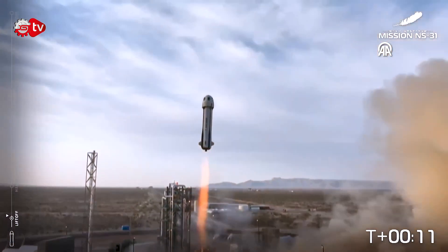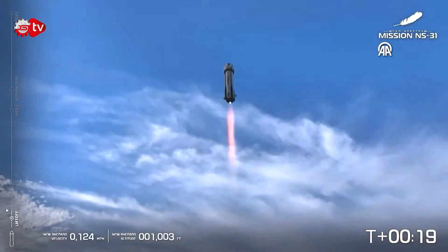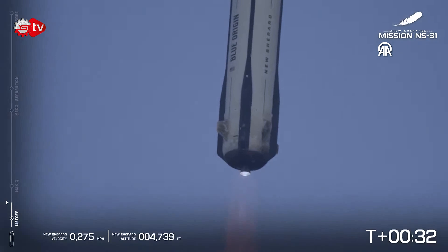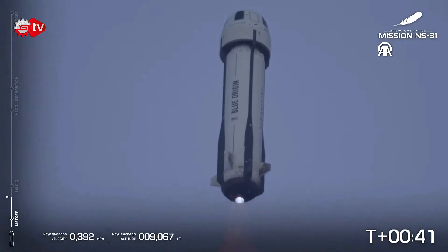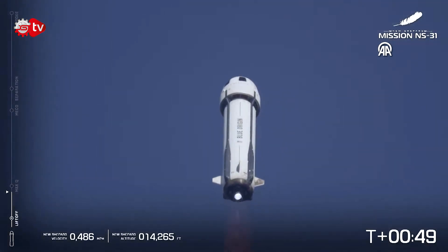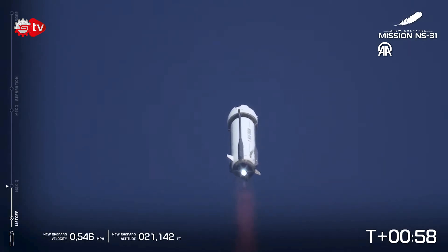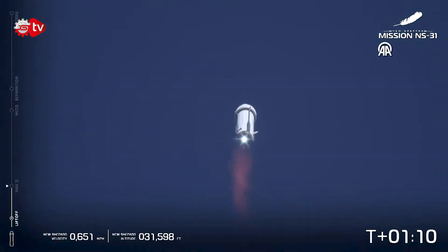Liftoff. New Shepard has cleared the tower. Six thousand feet and climbing. Begin throttle down for queue limiting. Engine response looks good. Max Q — maximum dynamic pressure. Mach one — vehicle is supersonic.